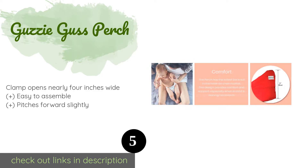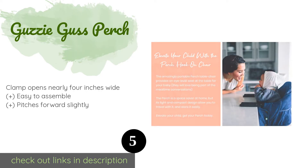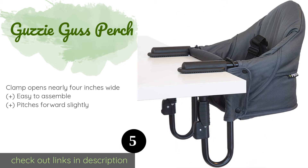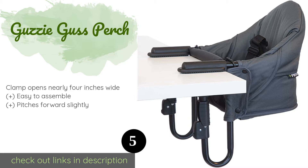The next one is the Guzzy Gus Perch. The polyester cover of the Guzzy Gus Perch is highly stain-resistant, which is important in any baby item, and can also stand up to constant washing. Thanks to a high-backed design, it offers plenty of support for a child's head and neck.